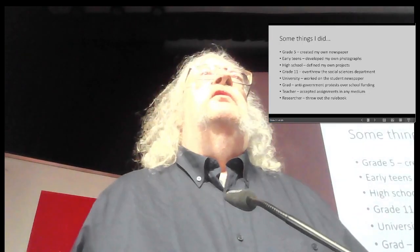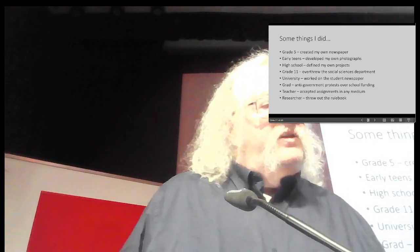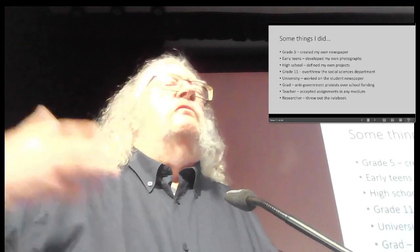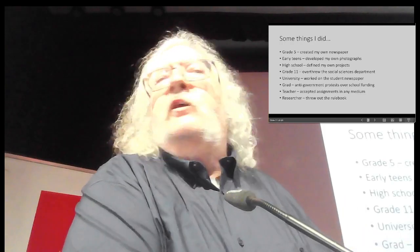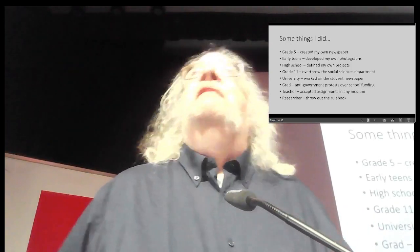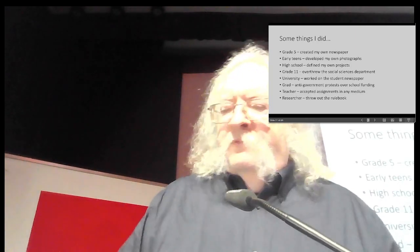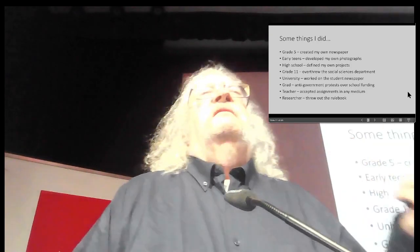In graduate school, I organized protests against the government to support school funding. As a teacher, I would give assignments — which I hated to do — but I allowed students to respond in any medium whatsoever. I even told them, if you can put your assignment on a cube, hand me a cube. I got a little of everything. And as a researcher, which is what I've been doing for the last 21 years, I threw out the rule book on research and developed my own path. I've done these things differently, and it worked out.